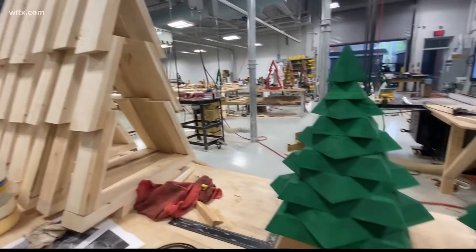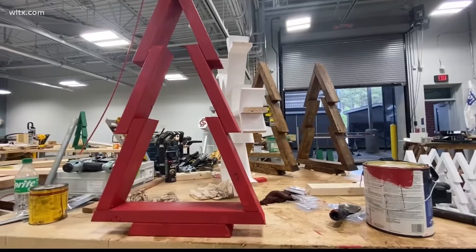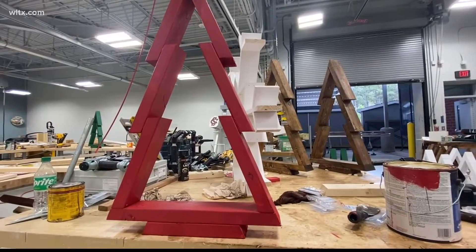It's not only helping with the holiday spirit, but it mixed well with their course lesson on employability. They started making one tree in 30 minutes and got it down to where they were making three trees in 14 minutes.